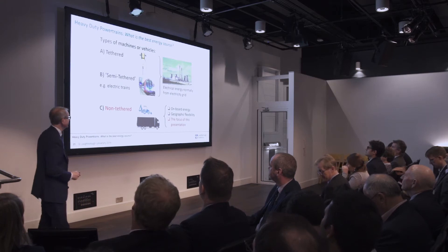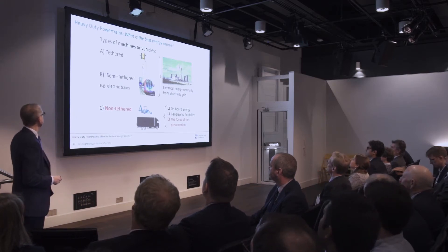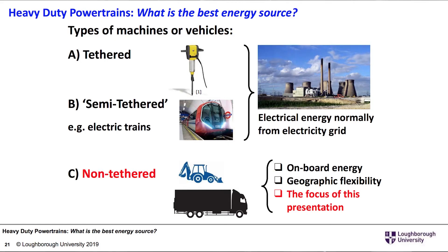The types of machines or vehicles we could include would be, for example, tethered machines — where a wire goes to some form of machine or vehicle and you take that energy from the national grid. Then you've got semi-tethered, something like an underground train, where you get the electricity into the train via the rails, or other trains with overhead wires. Again, they take the energy from the grid.